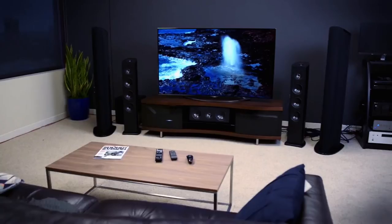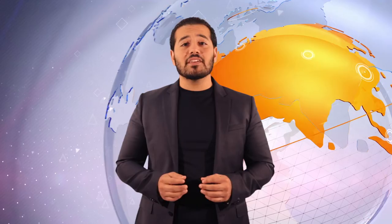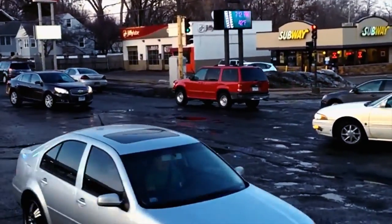The same technology bringing us vivid pictures in our living rooms can also be used to light our streets, homes, and businesses, and save us tens of billions of dollars. These billions of dollars can be reinvested into our communities via tax cuts, education spending, healthcare programs, food programs, infrastructure, and much, much more.